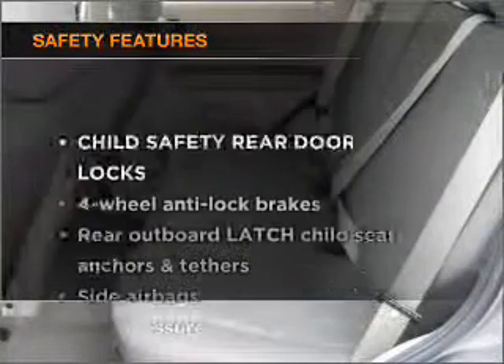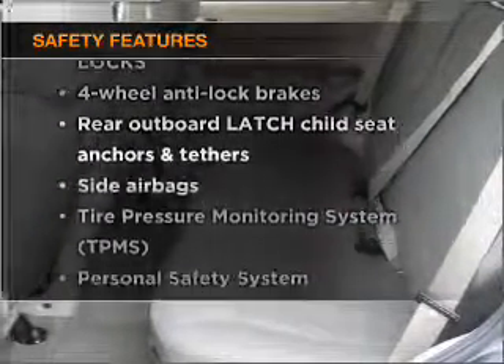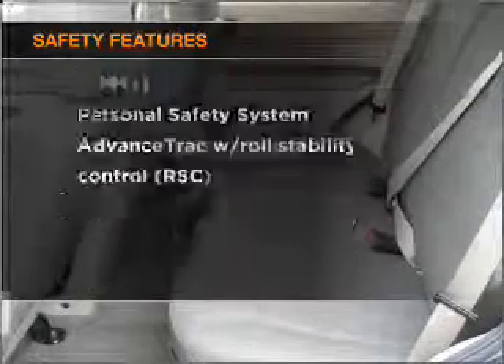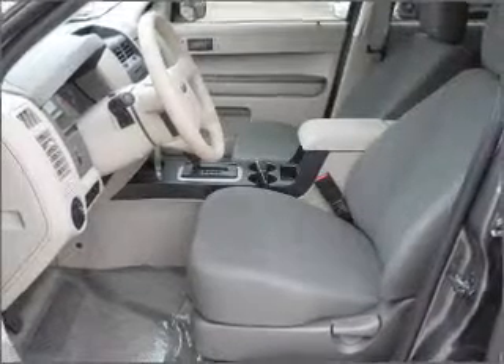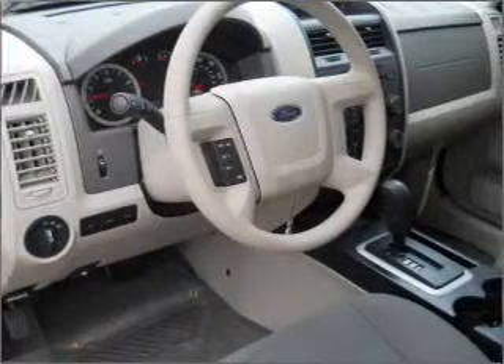If safety is a high priority, rest assured knowing that these top safety components are included: side airbag, stability control. Let us put you in the driver's seat today. Call or click to contact us.